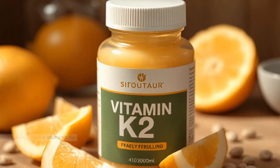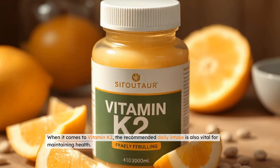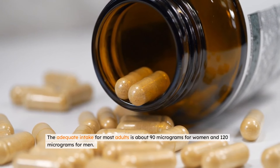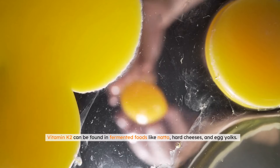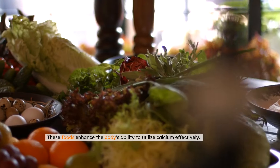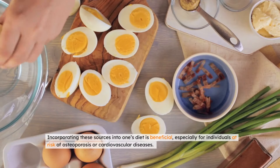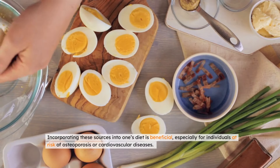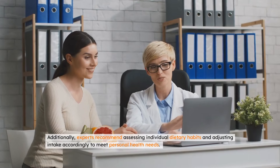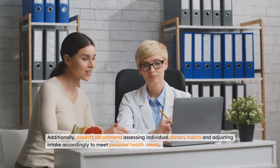When it comes to vitamin K2, the recommended daily intake is also vital for maintaining health. The adequate intake for most adults is about 90 micrograms for women and 120 micrograms for men. Vitamin K2 can be found in fermented foods like natto, hard cheeses, and egg yolks, which enhance the body's ability to utilize calcium effectively. Incorporating these sources into one's diet is beneficial, especially for individuals at risk of osteoporosis or cardiovascular diseases. Additionally, experts recommend assessing individual dietary habits and adjusting intake accordingly to meet personal health needs.